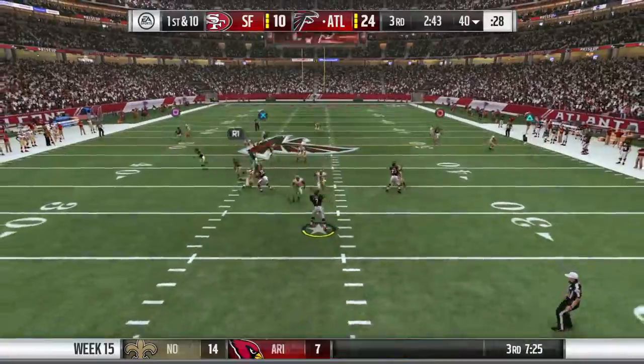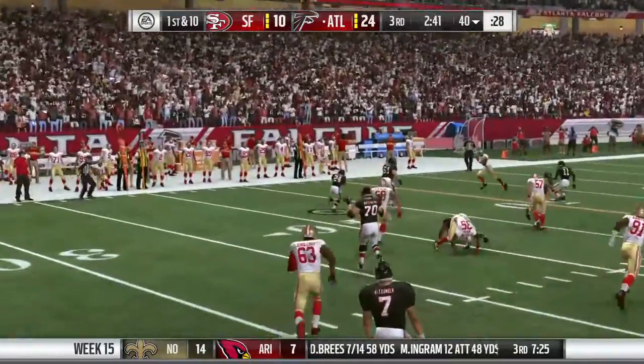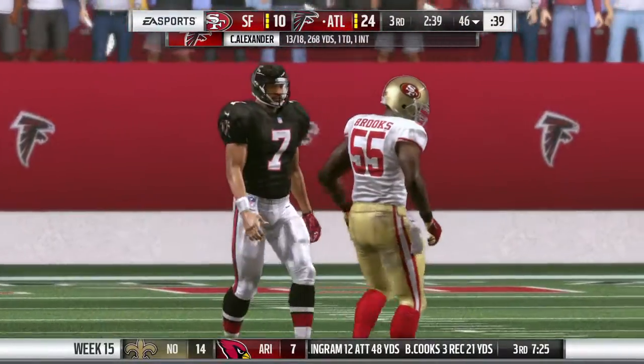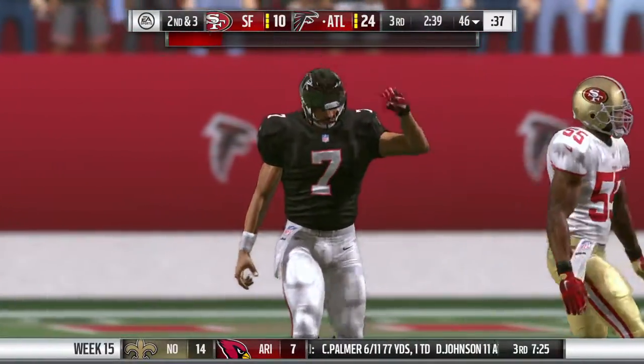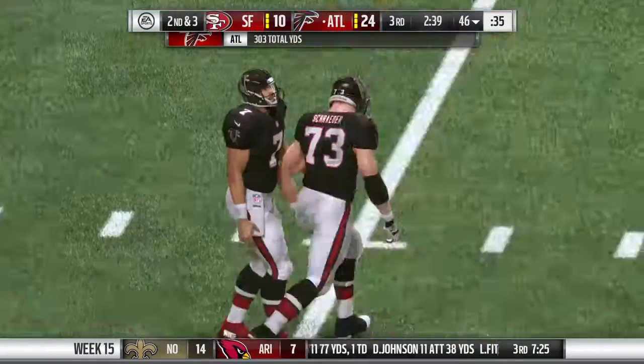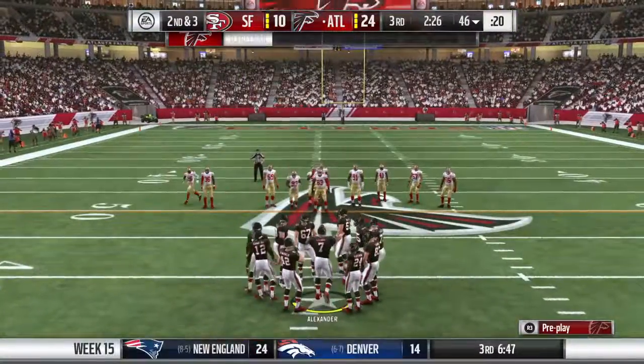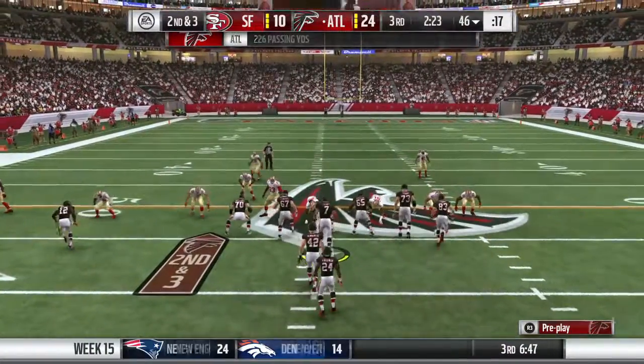Back to throw now on first down. Now they set up the screen — that's complete. 7 yards on the play, and that'll bring up second down. For a second there, I thought that might break big. Screen pass, looked like it was coming together, looked like there was an opening, but still ended up with a solid gain.